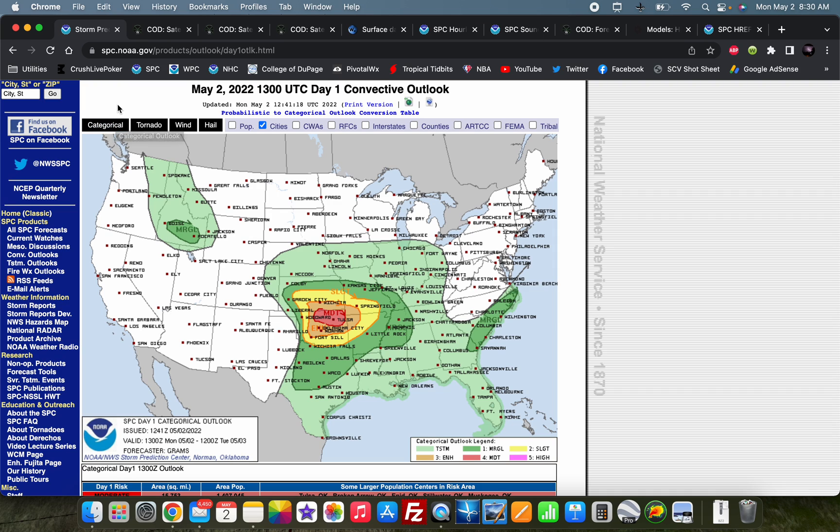Hey everybody, Trey here. Welcome back to another video. We've got another day of severe weather across the central and southern plains. We've got a moderate risk out for northern Oklahoma into northeast Oklahoma, kind of straddling that Kansas-Oklahoma border area, including places like Enid, the I-35 corridor, north of Oklahoma City, and out toward the Tulsa area.